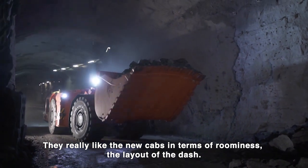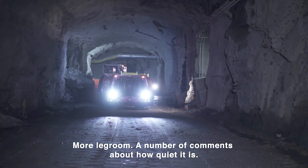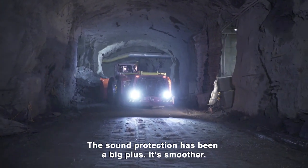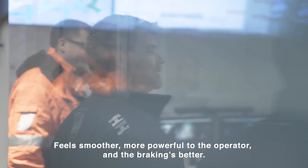They really like the new cabs — in terms of roominess, the layout of the dash, more leg room, and a number of comments about how quiet it is. The sound protection has been a big plus. It's smoother, the hydraulic functionality is better, feels smoother and more powerful to the operator, and the braking is better.